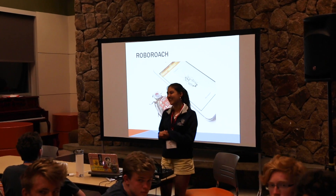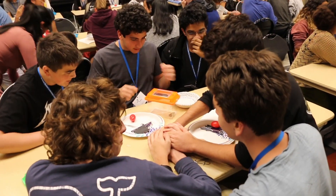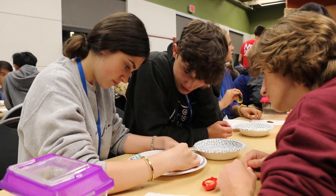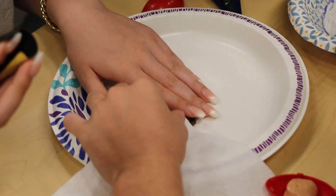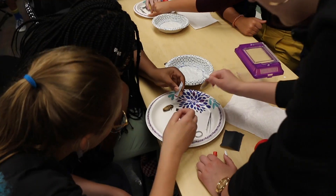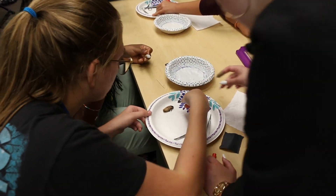We just finished doing the RoboRoach. RoboRoach is a really good activity. We have these really fat, really heavy roaches and the kids get to play with them a little bit. What we do is connect some electrodes through the antenna from these roaches, and they get to control their movements with an app on our phones. So they get to discover a little bit more about how the nervous system of a roach, which is so similar to ours, actually works.